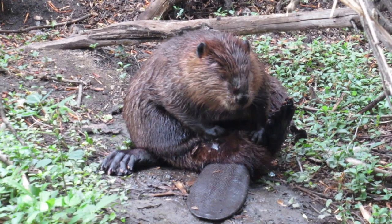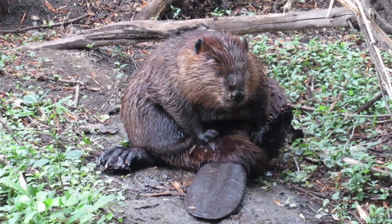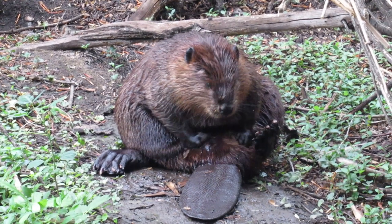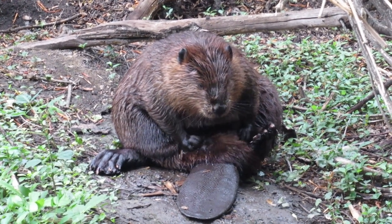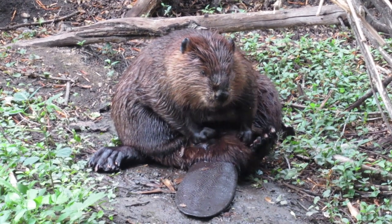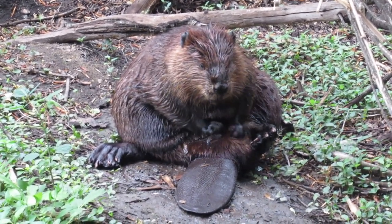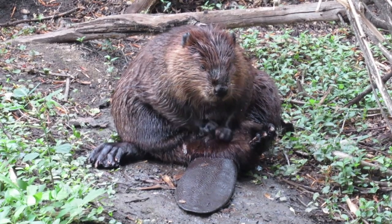I slowed this clip down so you can get a better look at the beaver's cloaca. You can see just above the tail on its undercarriage there's an opening and the oil is pooling around it. There's a lot of oil in the opening and in the fur around the opening that the beaver can access to spread through its fur.